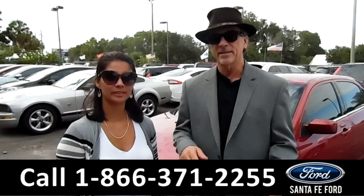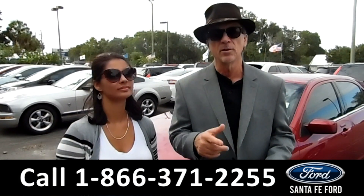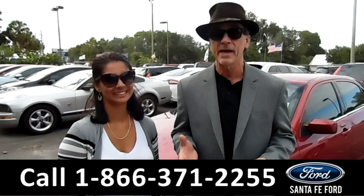Hey, this is Randi and this is Brandi from SantaFeFord.com, where we have a huge selection of brand new Fords. Stay tuned — Brandi has details on one of them right now.